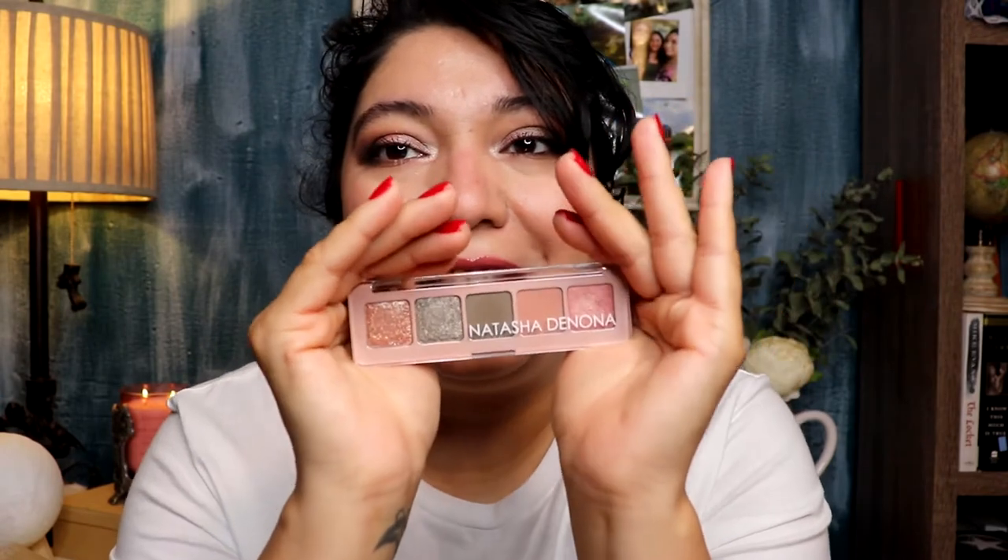Moving to eyeshadow palette — I picked up the Natasha Denona Mini Retro palette. I always forget how little these are, honestly. Look at this baby — it is literally tiny but gorgeous. That's what the palette looks like.